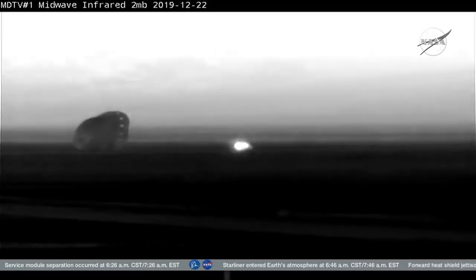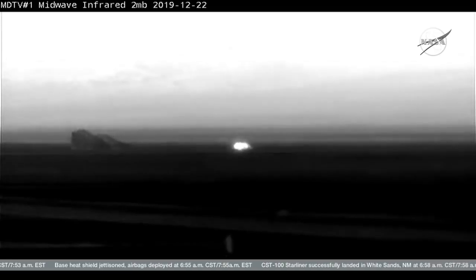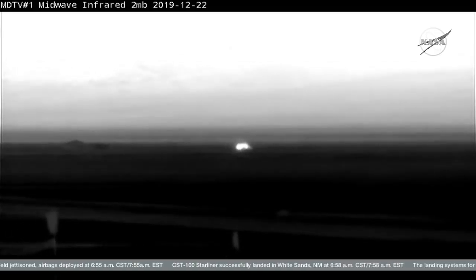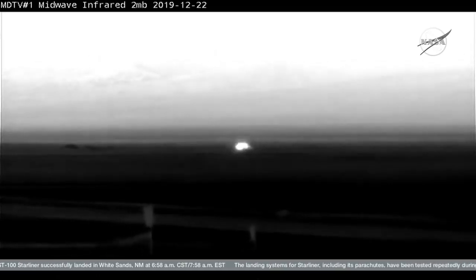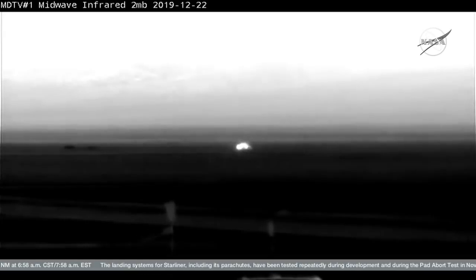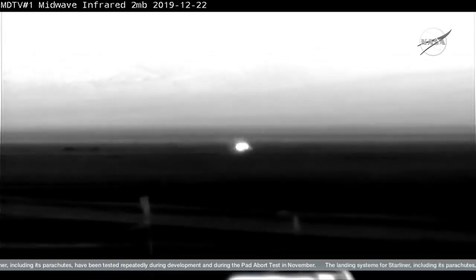Now the spotlight shifts to the landing recovery team waiting out there in New Mexico. They have to wait for clearance before they start heading over to the vehicle. Starliner has touched down at White Sands successfully this morning. Main chutes are jettisoned — that'll keep those chutes from pulling Starliner away as the landing recovery team makes their way toward it.